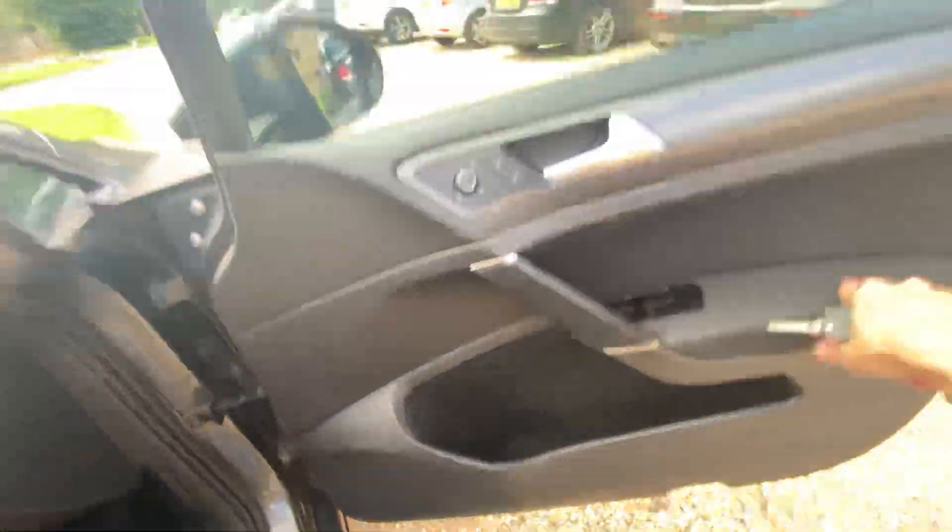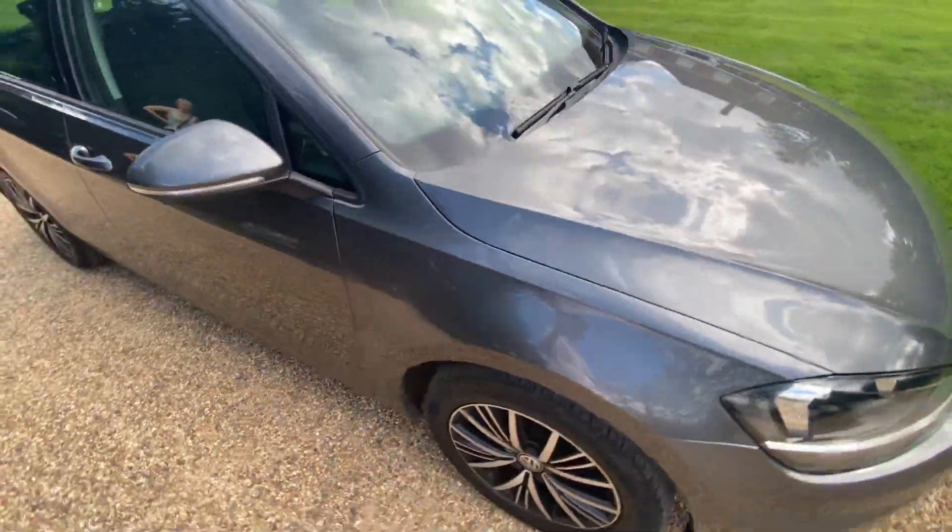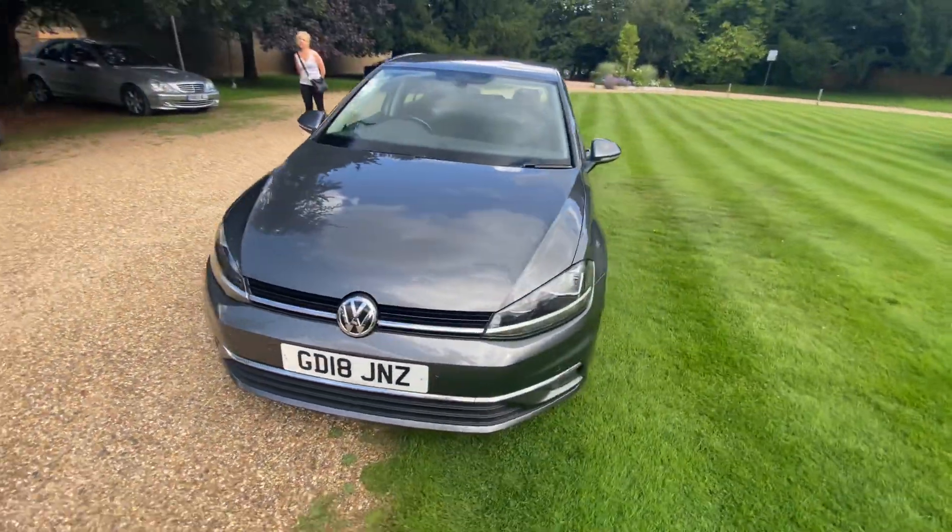It's got a nice light headliner to contrast the black cloth interior. Hope you guys enjoyed the video and I'll see you in the next one.